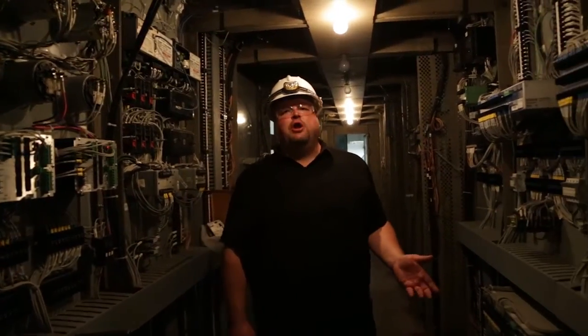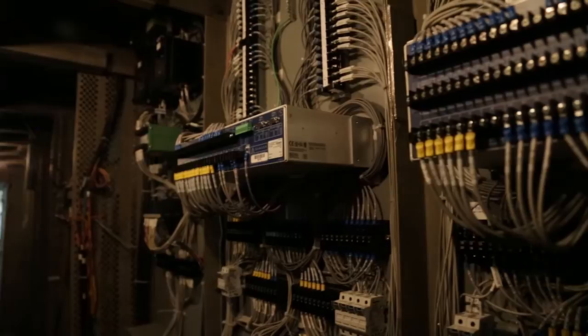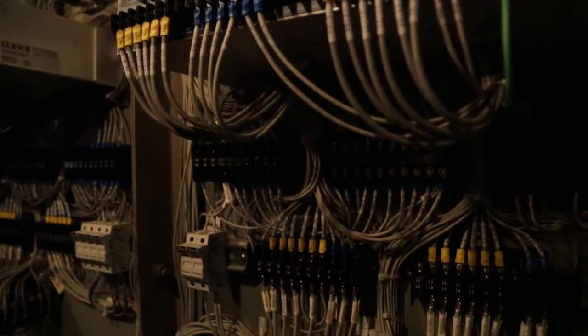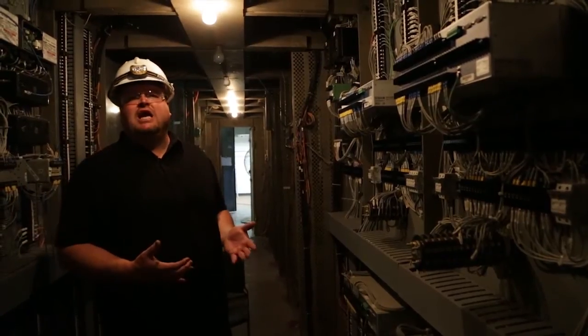Right now we're inside the electrical building for Unit 5. As you can see in here, you can see all the wire terminations that had to be brought in to all the new equipment to be able to generate power out of this unit once again.